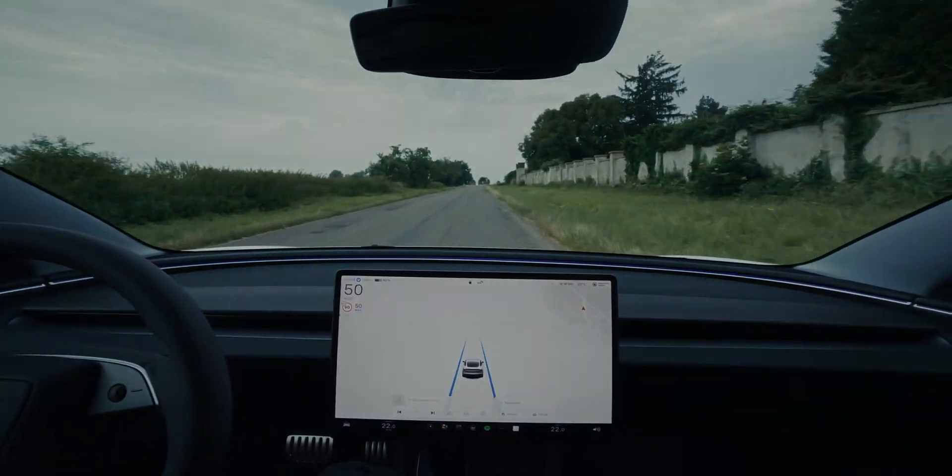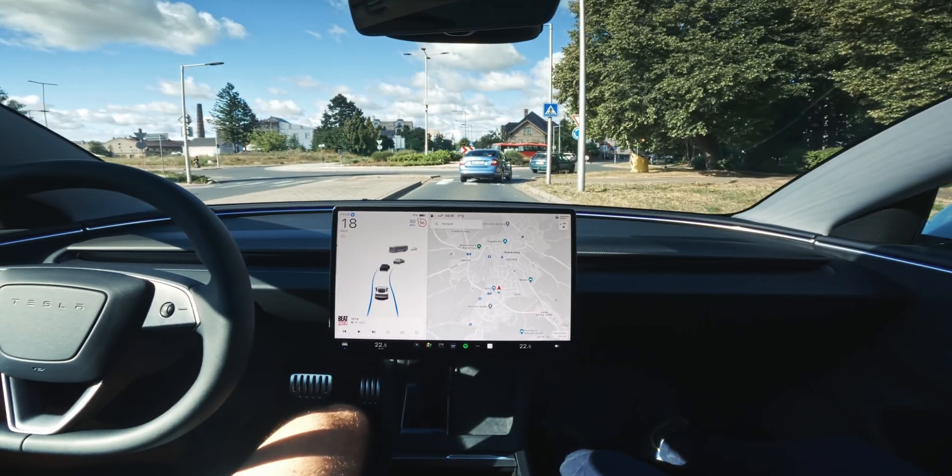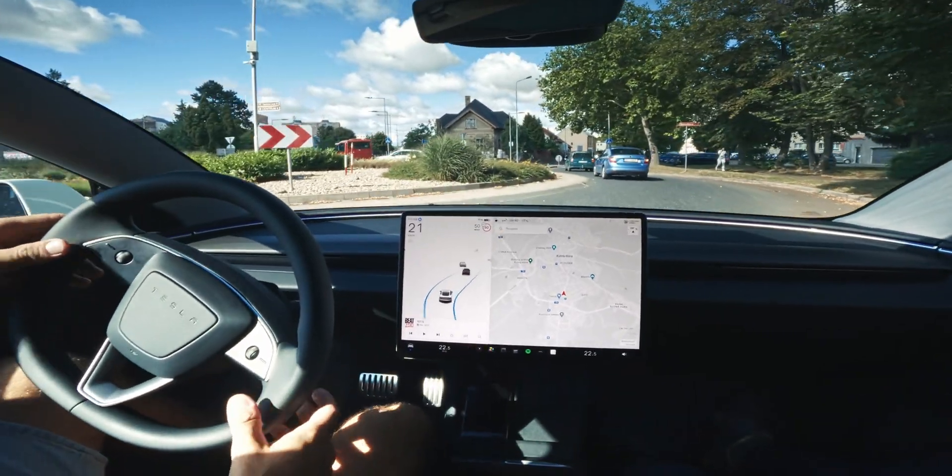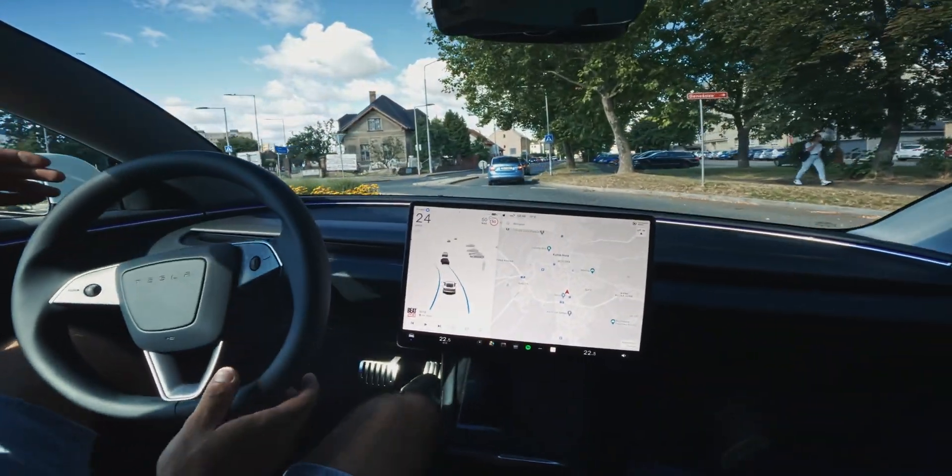I think today Autopilot did a good job. But if you want to see it make us absolutely sick and worried for our lives, click on this video right here. And please do not try doing what we did in there.